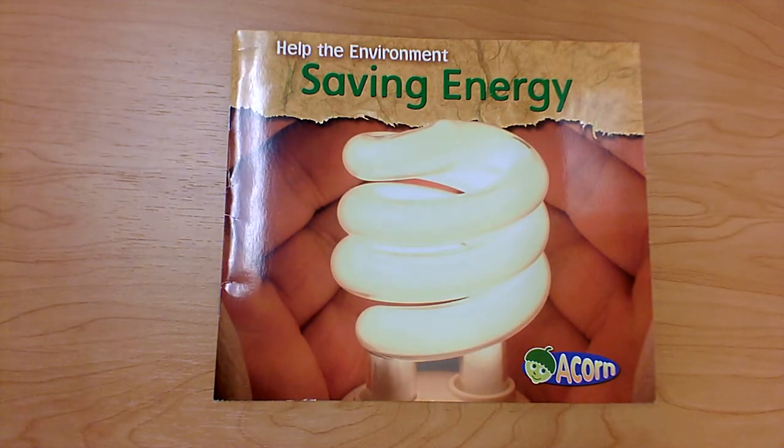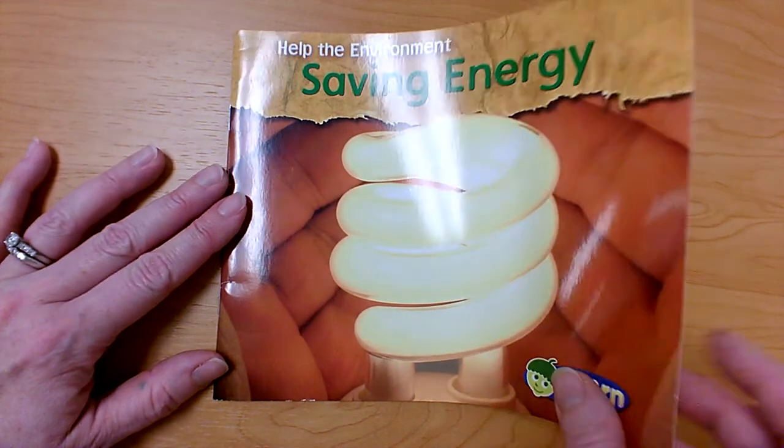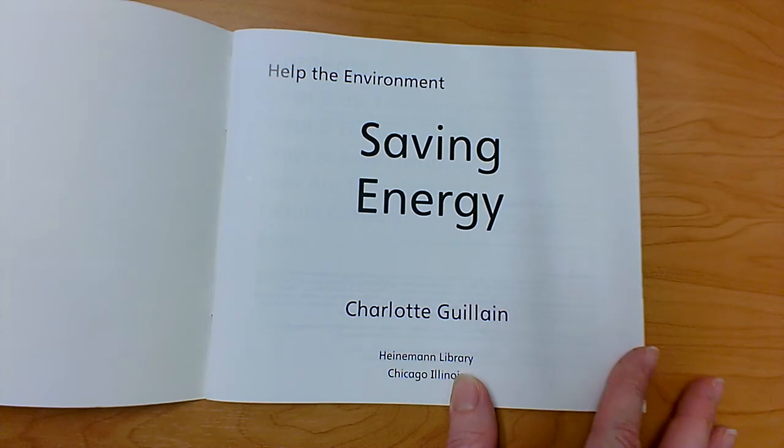Hi students! We're going to read another book today from the Help the Environment series. This book is called Saving Energy. Let's read this nonfiction book to find out how we can save energy. This book was written by Charlotte Geeling.